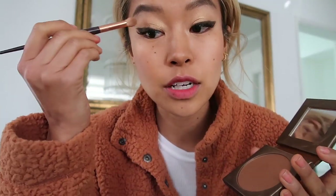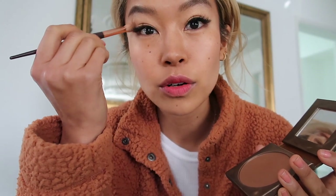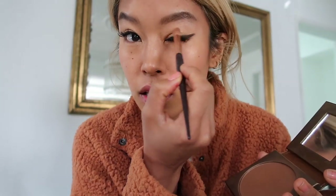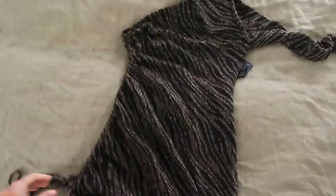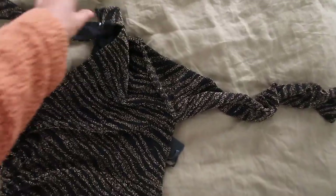I'm going to take that same bronzer I used and use it as eyeshadow for the outer corner of the eye, and that is it — this is my makeup look! This is the dress I'm going to wear today to lunch.